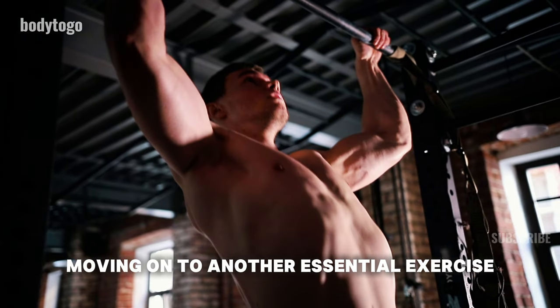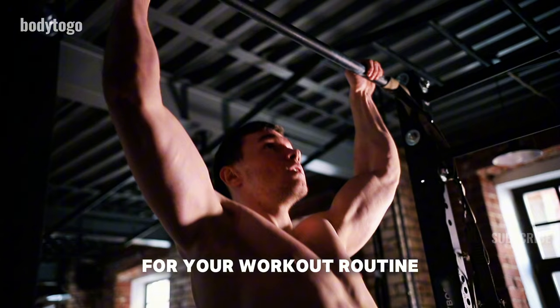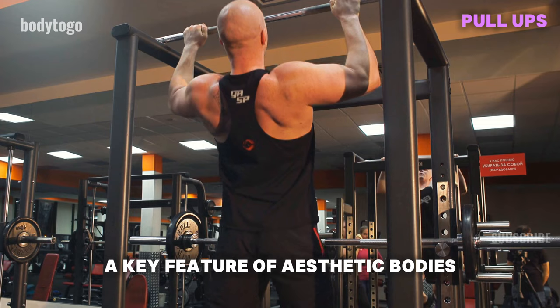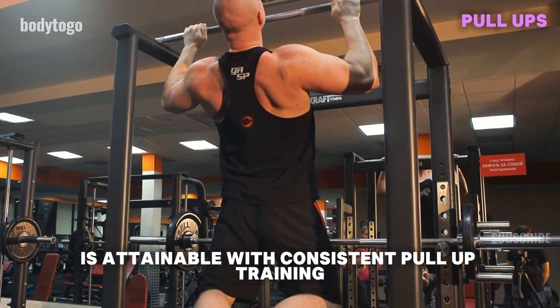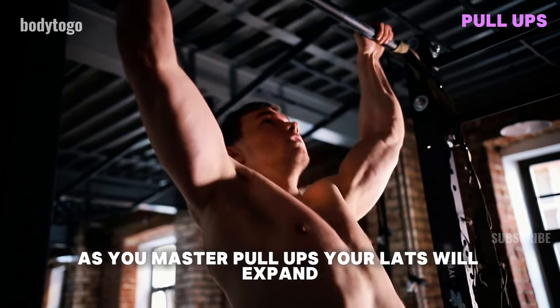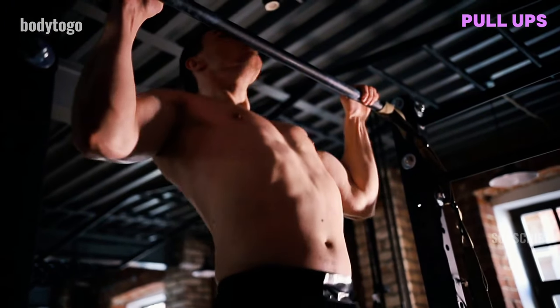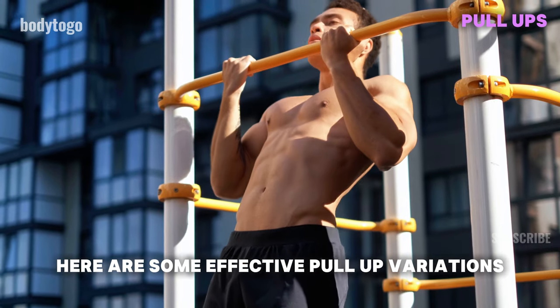Moving on to another essential exercise for your workout routine — Pull Ups. Achieving a V-shaped physique, a key feature of aesthetic bodies, is attainable with consistent pull-up training. As you master pull-ups, your lats will expand, giving you a more defined and powerful upper body. Here are some effective pull-up variations.